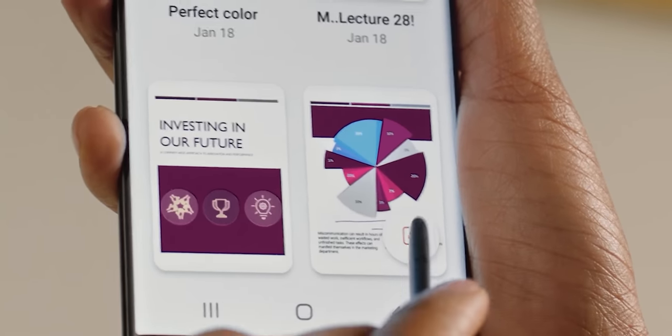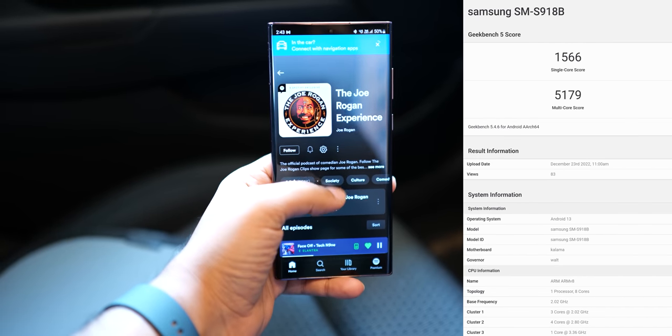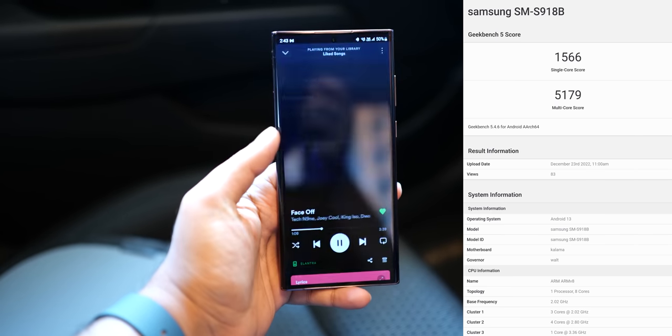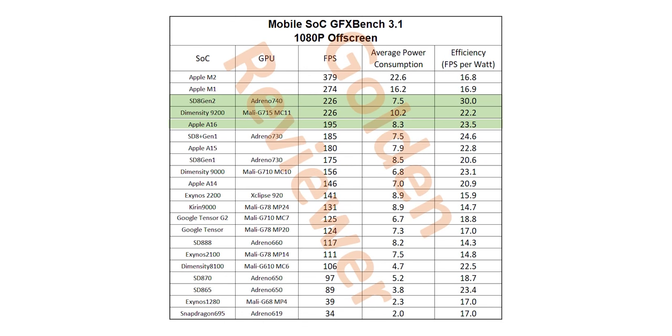We also have more great news. According to the latest benchmarks, the chipset on the S23 series will see some significant upgrades — not just in performance but in efficiency as well. It draws less power than the competing chips, including Apple's latest A16 Bionic, which itself is a great achievement.